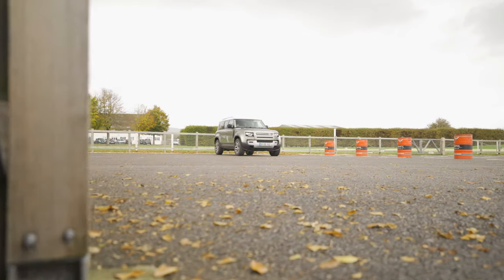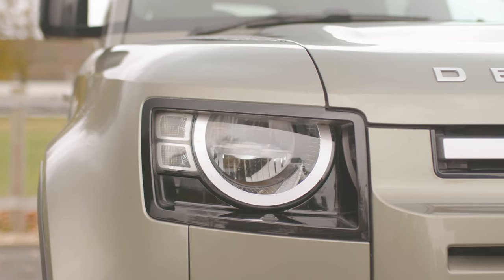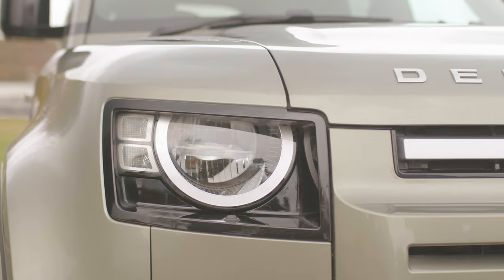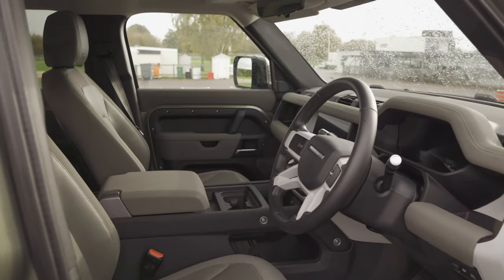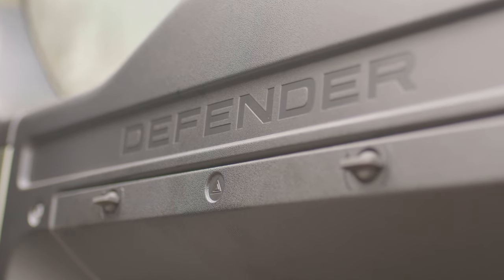To be truthful, the easiest thing Land Rover could have done with the Defender was, well, move on. After so long in production, the old Defender was a legend, a hero to the masses who loved its rugged ability, its simple engineering and its style.